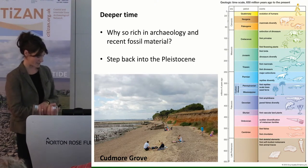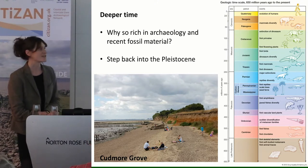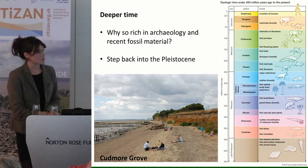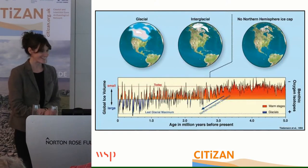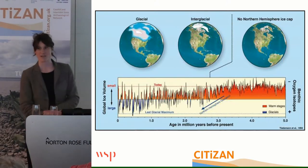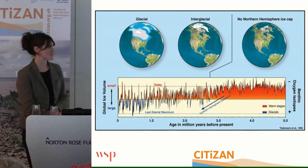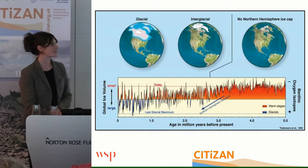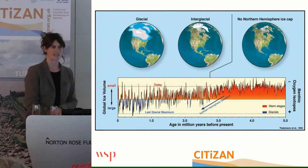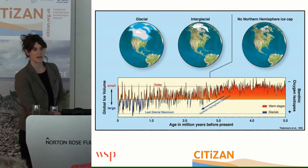We'll go back into the Quaternary, which is the last two million years. As often described on the 24-hour clock, it's in the last few seconds that the last two million years happened in geological time. But it's a very important time because it's the period in which humans evolved. Going right back to the beginning of the Quaternary, 2.6 million years ago, the Earth's climate system changes, and you start to get northern hemispheric glaciation which goes from cold to warm, cold to warm, all the way over the last 2.6 million years, bar the last 10,000 years which we call the Holocene.